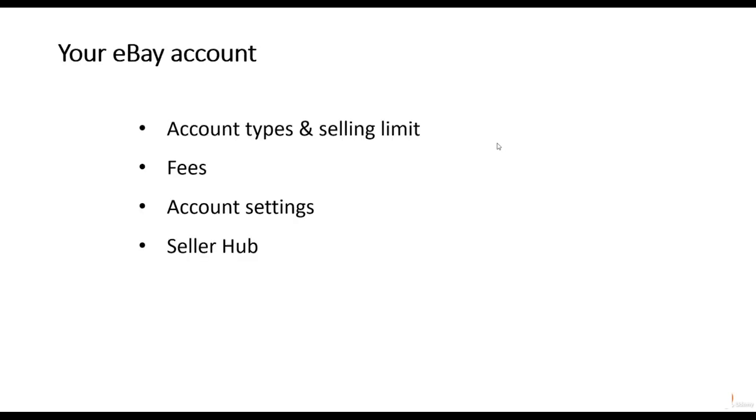So what are we going to cover in this course? We're going to start with the basics. First we'll talk about creating a brand for your business, how to source the right products to sell on eBay, and how to find product opportunities. Then we'll talk about your eBay account, covering the different types including business and individual accounts, the selling limits these accounts have, and the different types of fees that eBay charges. We'll also cover how to set up an account and how to monitor your sales through the seller hub.